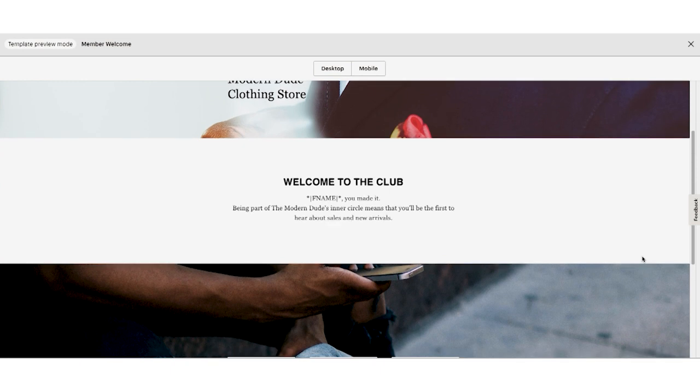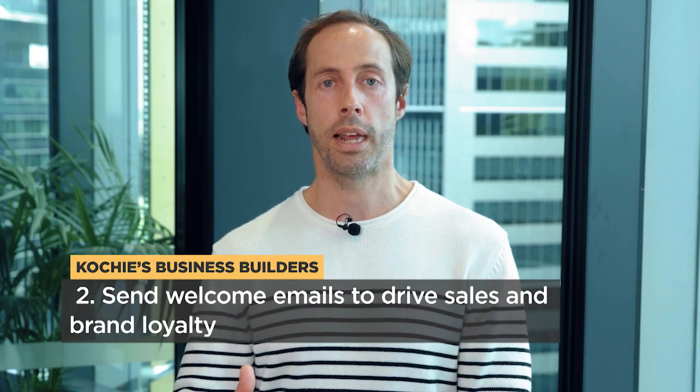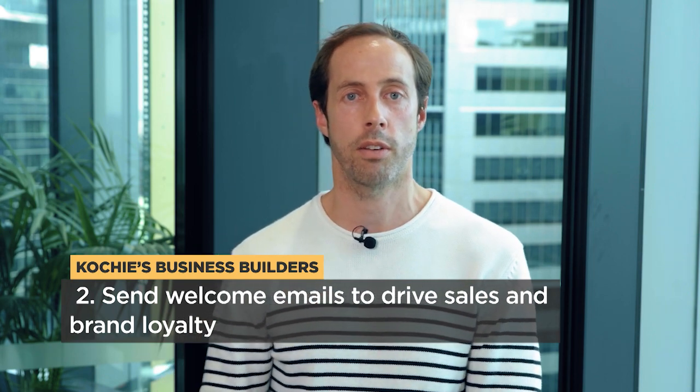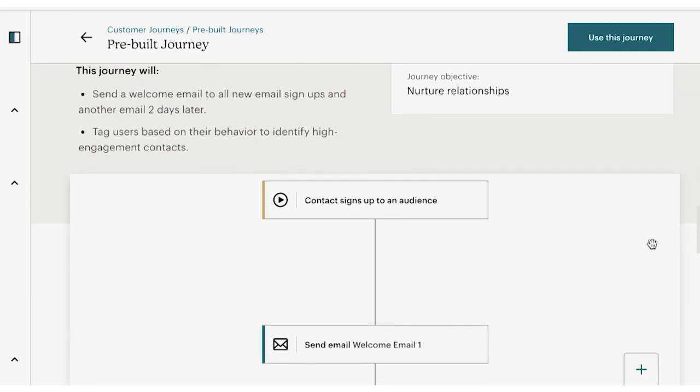A welcome email is a very powerful tool in driving sales and maintaining customer loyalty. When customers initially sign up to your mailing list and you send them a beautiful email offering a 10% discount on their first order, it not only encourages them to bump up their order value but also encourages them to stay subscribed to your mailing list, giving you longevity with the customer over time.